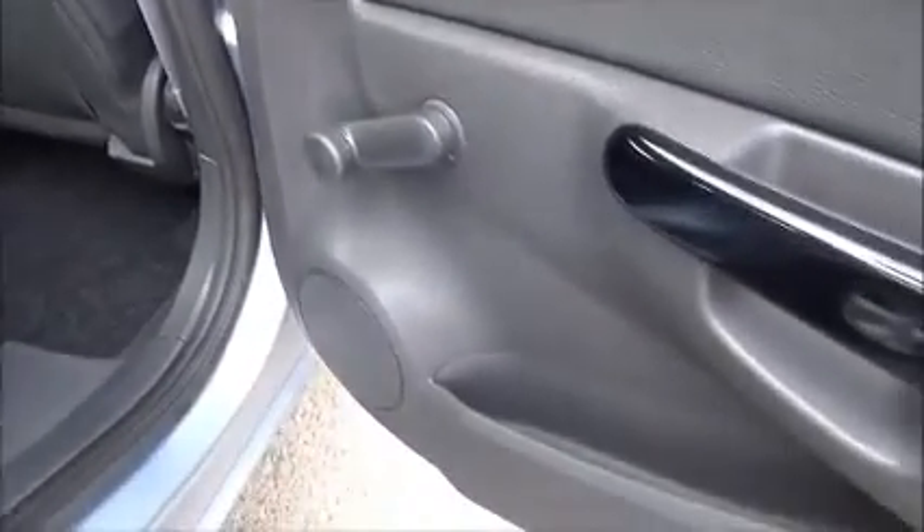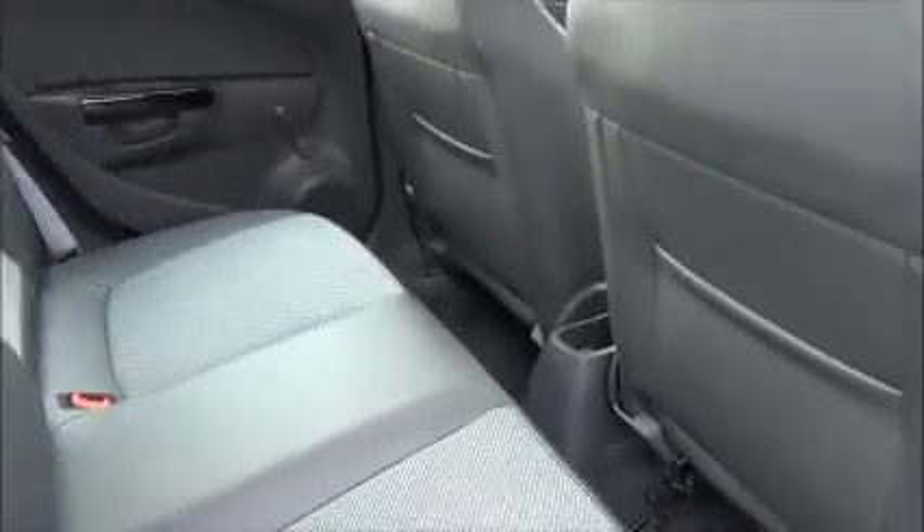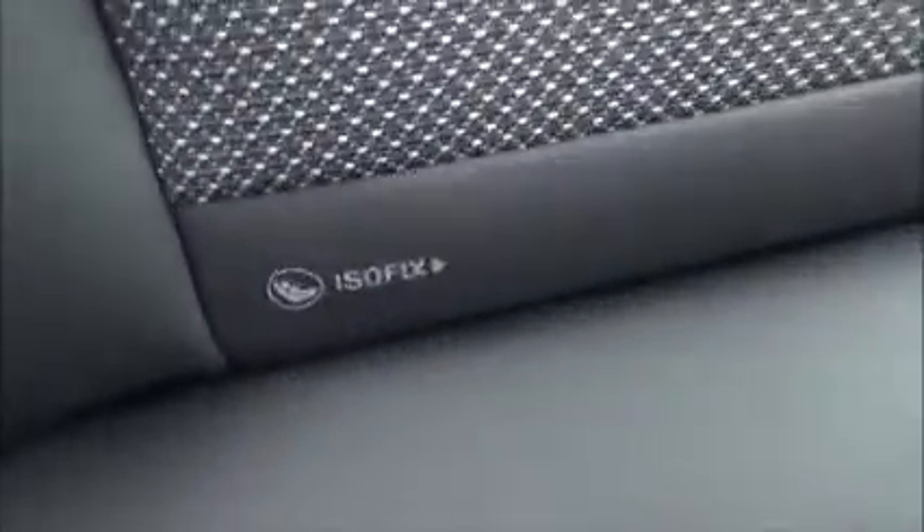In the rear of the vehicle, we've got rear window winders, storage pockets in the doors, map pockets for storage, 3 seat belt harness points, children's ISOFIX and half leather look trim.